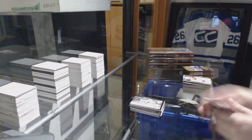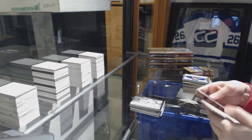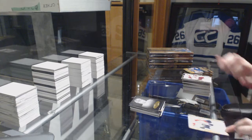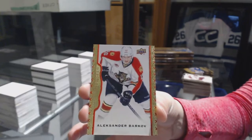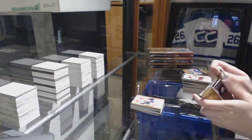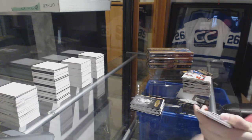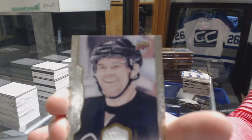Terry Sawchuk portraits for the Red Wings. Wire photos of Pavel Datsyuk for the Red Wings. Portraits of Steve Yzerman for the Red Wings — three Red Wings in a row! And a Red Border number 200 for the Florida Panthers of Alexander Barkov. Portraits of Mario Lemieux for the Pittsburgh Penguins. We've got a jersey for the Pittsburgh Penguins, Chris Kunitz.